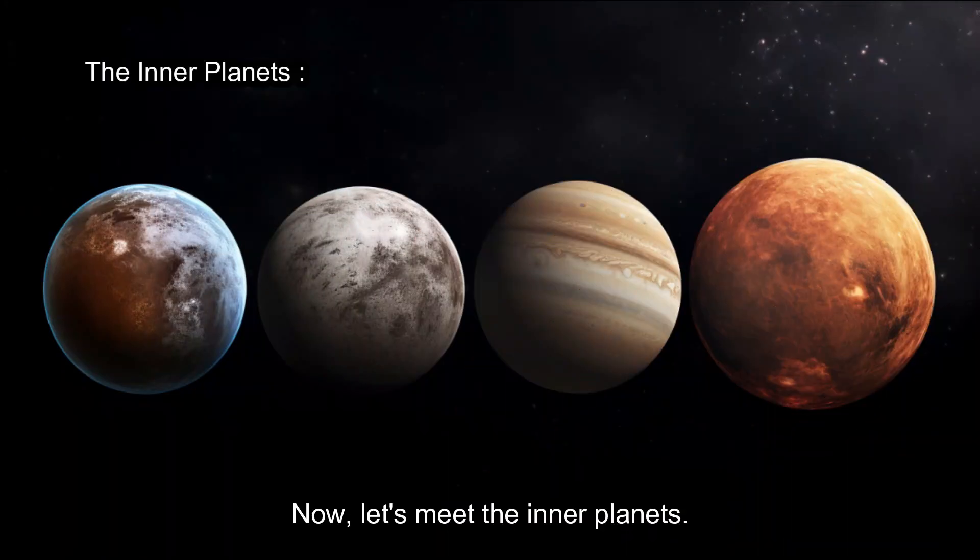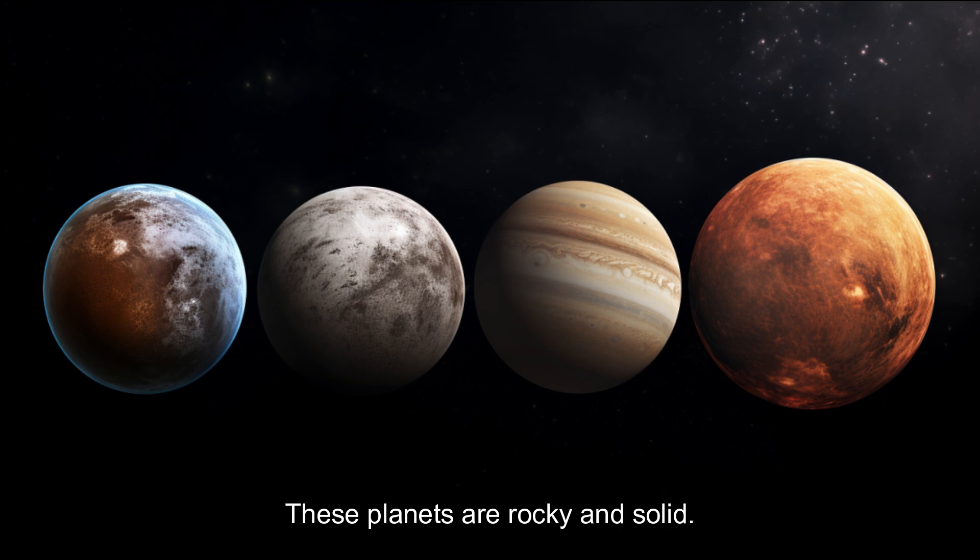Now, let's meet the inner planets: Mercury, Venus, Earth, and Mars. These planets are rocky and solid.